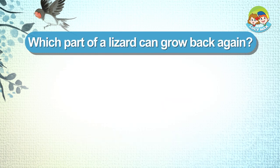Which part of a lizard can grow back again? Tail. Tongue.